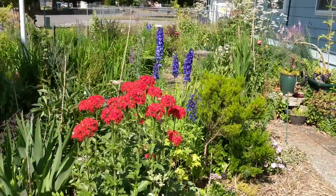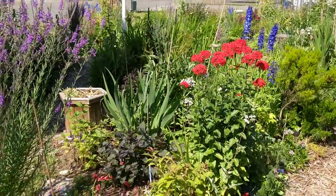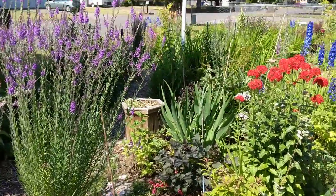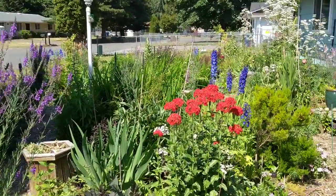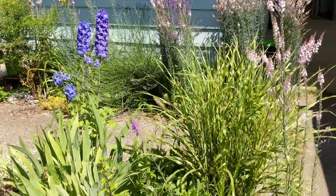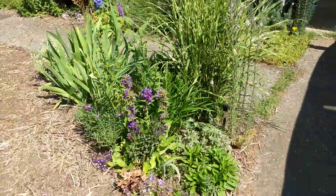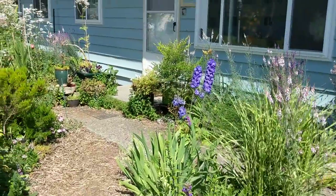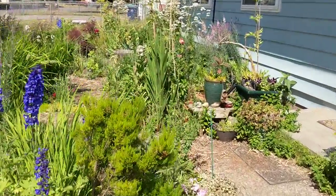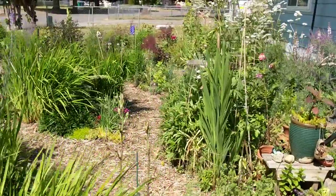Hey Judy, this is Mandy. I thought I would do a little virtual tour for you of the garden. I know you guys plan on getting up here but there's a lot of stuff going on and I know you're not up and around, so I thought I would bring a little bit of the garden your way. This is the front of the house.